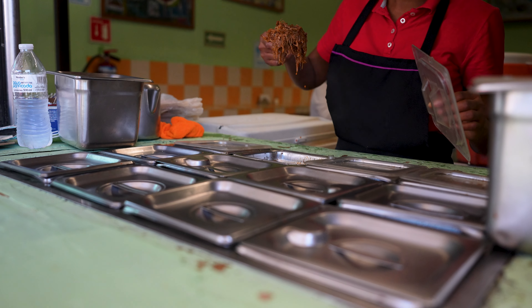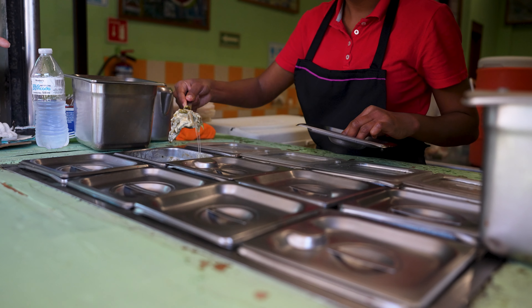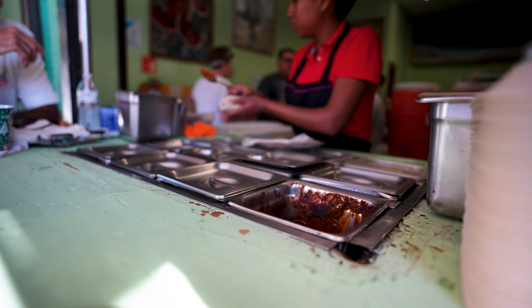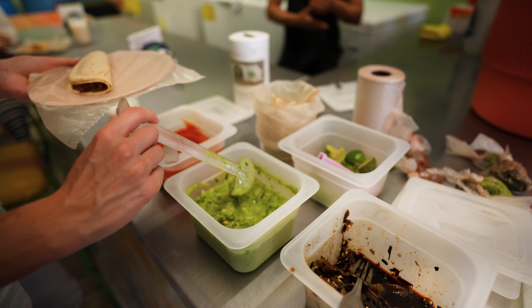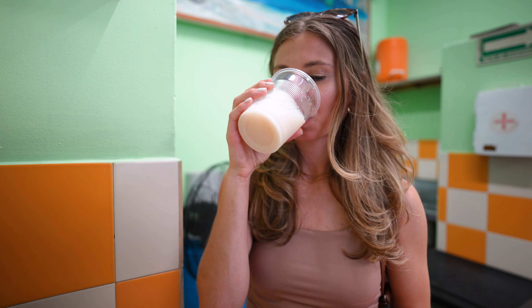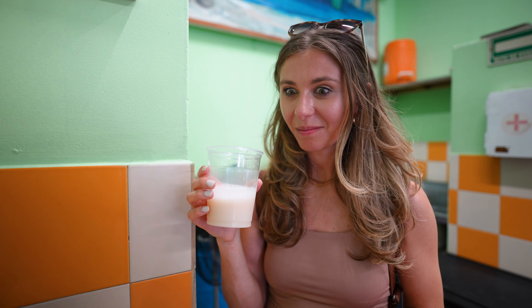At our next stop, we learned about the different types of meat served in tacos throughout Mexico and were invited to pick whichever one we wanted. I got some horchata and the mole, and Will got the barbacoa. I'm so excited — let me try the horchata first. It kind of tastes like a chai latte, but iced. That's really good.